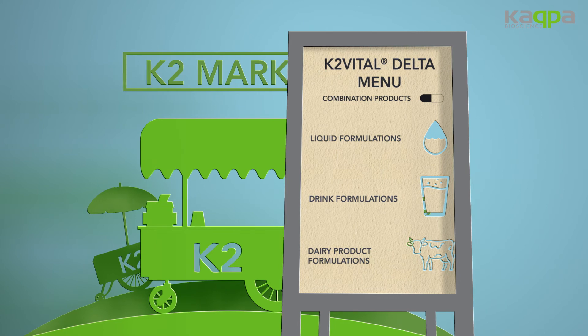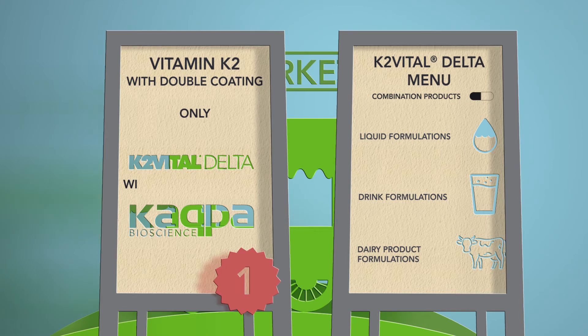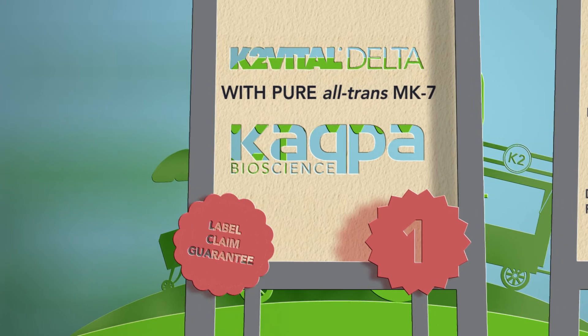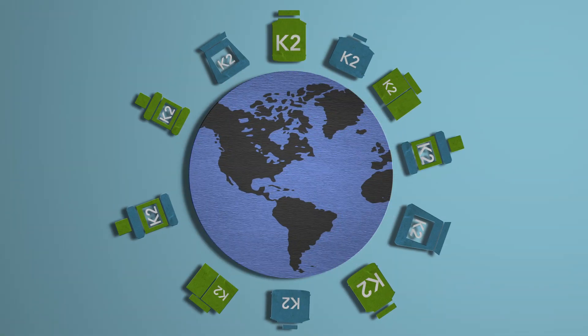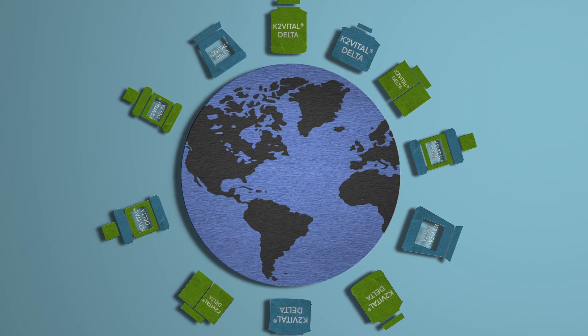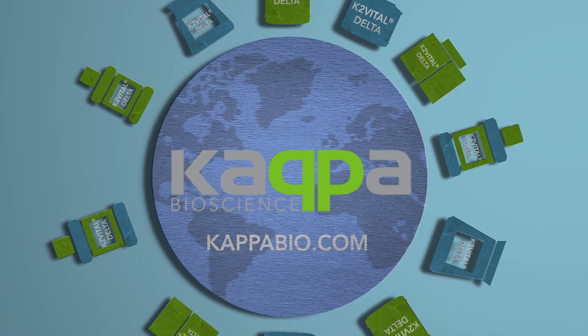K2 Vital Delta produced by Kappa Bioscience is the only vitamin K2 on the market with double coating and other innovative properties. Delta contains pure all-trans K2 MK7, and it ensures your product is matching the label claim. Delta also exceeds the purity requirements of the USP for micro-encapsulated vitamin K2, and provides peace of mind. No wonder that leading brands trust K2 Vital Delta. Get in touch with a specialist at Kappa Bioscience to learn more about Delta. Visit KappaBio.com.